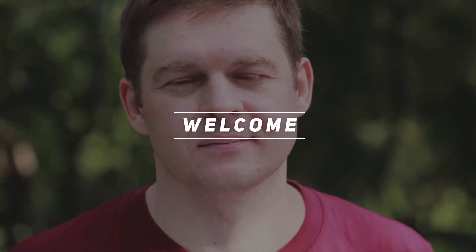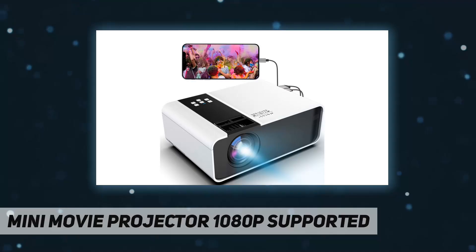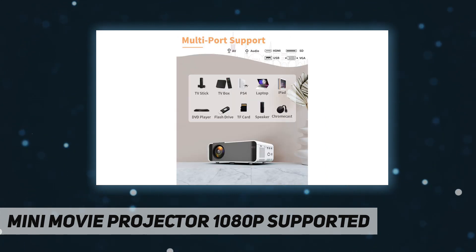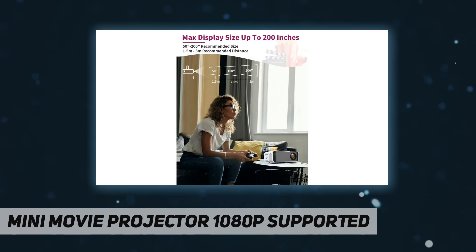Hey, welcome back to my channel. Mini movie projector, 1080p supported — the Jimui outdoor portable HD video projector, native 720p, 200-inch screen supported, home theater projector compatible with TV stick, PS4, HDMI, USB, for home and outdoor use.